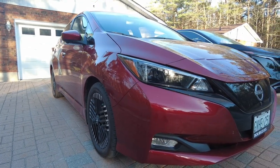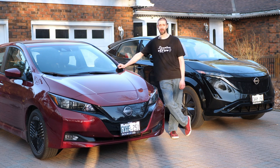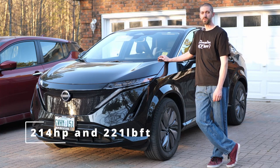The Nissan Leaf is a normal family sedan — you're not going to win many races with it. You'll find 147 horsepower, 236 pound-feet of torque, running a 110 kilowatt motor, but it is enough to get the job done. Over here in the Nissan Ariya, you have 214 horsepower, 221 pound-feet of torque, and a 178 kilowatt motor.